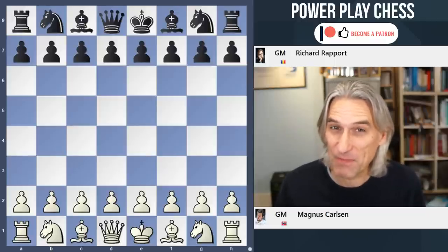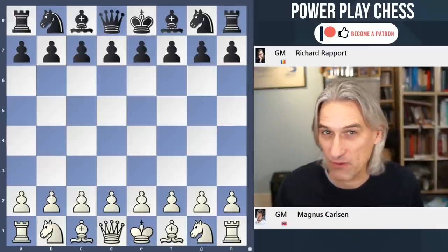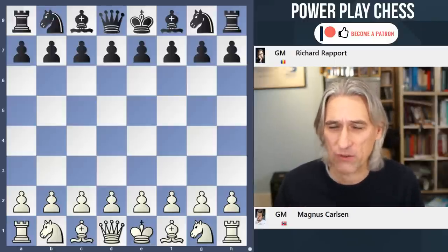Particularly when you're playing someone as creative and as strong as Richard Rapport. I think Rapport is one of my favourite players in the chess scene. He is so creative.